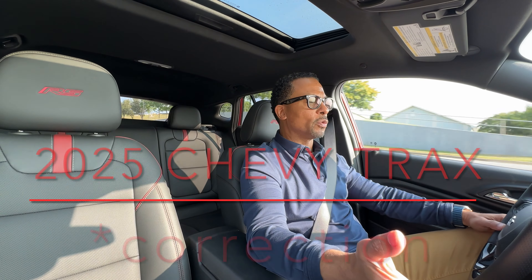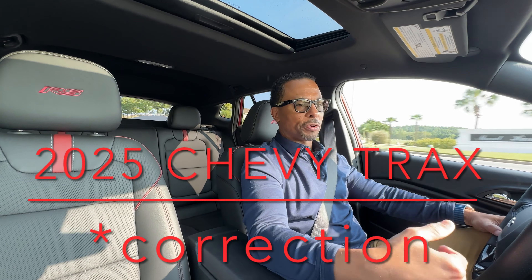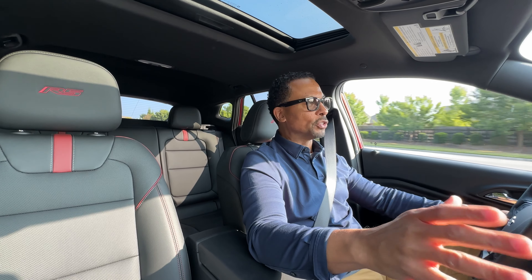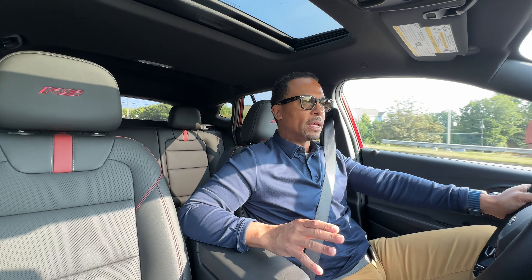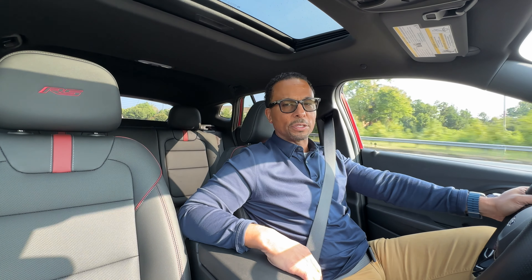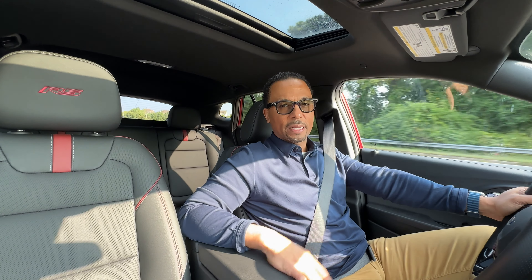We're driving the all-new 2024 Chevy Trax. I recommended this vehicle for my neighbor and their teenage son, and he seems to be loving and enjoying his. This is the first time I've gotten to take one out for a complete week, so we'll see if we feel as good about this Trax as does my teenage neighbor.